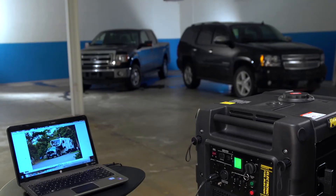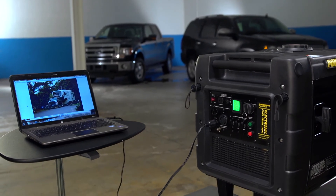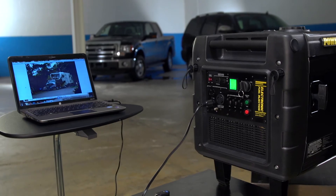Powerhouse Inverted Technology delivers clean, clear power that won't damage sensitive electronics like laptops, flat screen TVs, and game consoles.